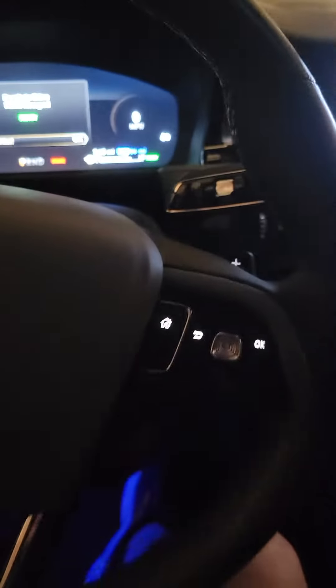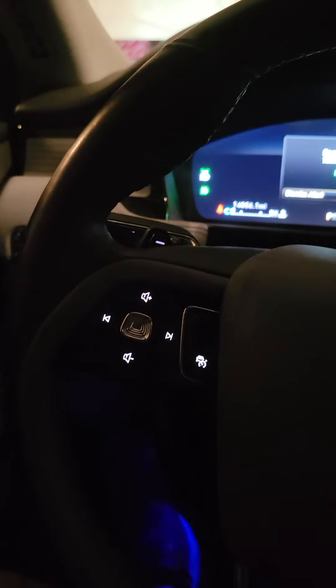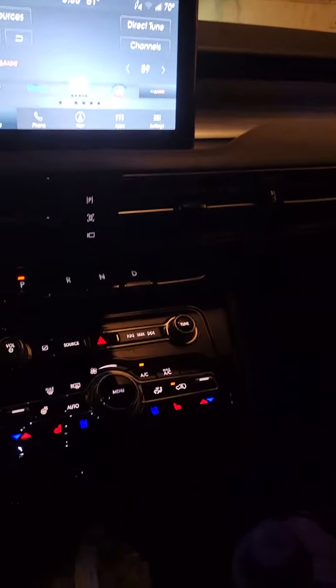Here's the steering wheel column with all the buttons I may need, including right here on the side — you've got the button for the phone if I want to. But I do a lot of voice command actions.